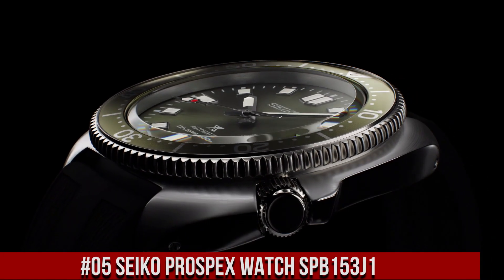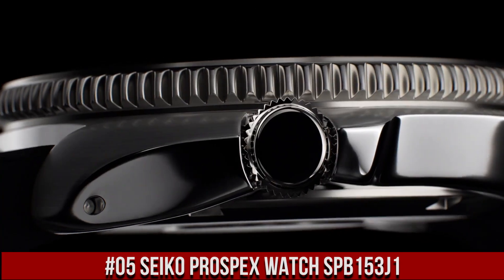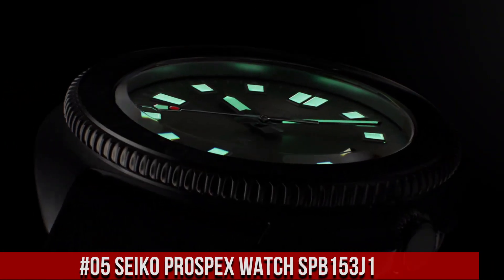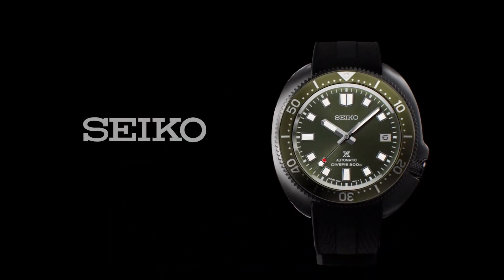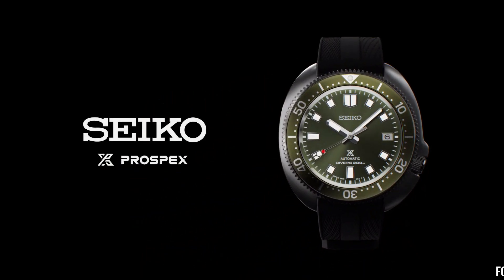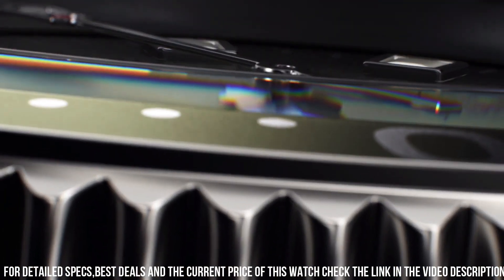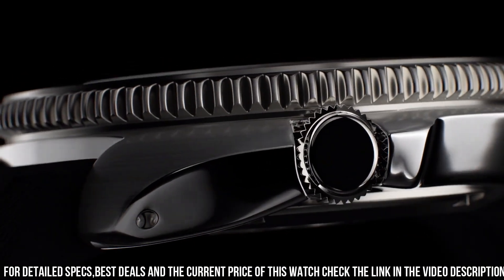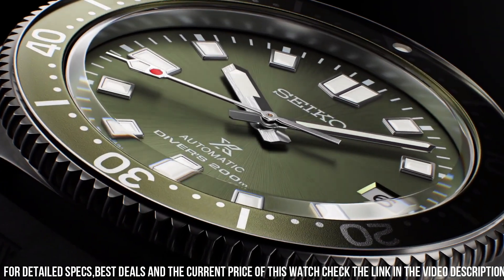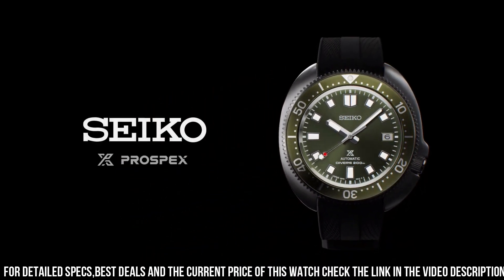Number 5: Seiko Prospex Watch SPB-153J1. Wow, what a great piece — worth every penny. Caliber number: 6R35. Movement type: automatic with manual winding. Accuracy: plus 25 to negative 15 seconds per day. Case material: stainless steel with super hard coating. Crystal: curved sapphire with anti-reflective coating on inner surface. LumiBright on hands, indexes, and bezel. Band material: silicone. Water resistance: 200 meters, 660 feet, divers.